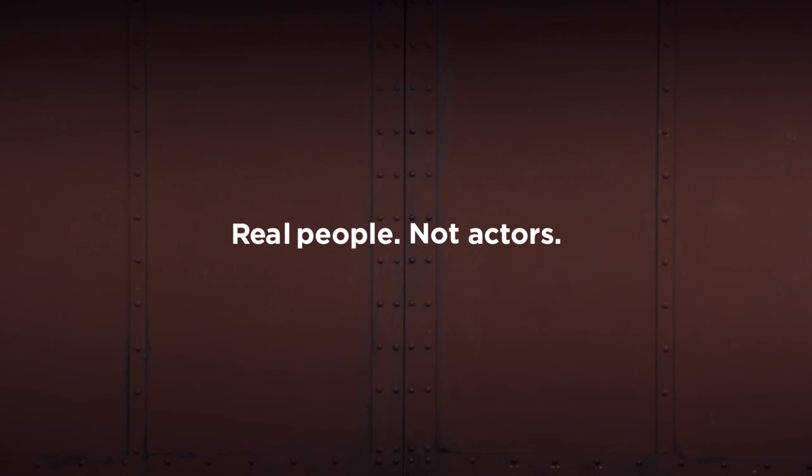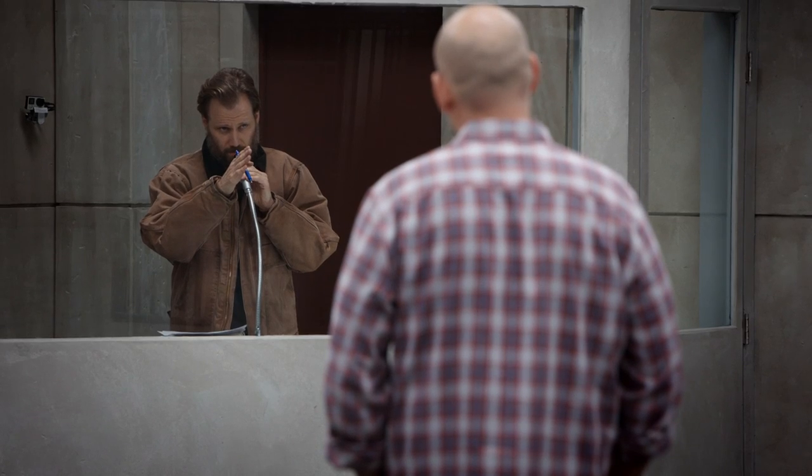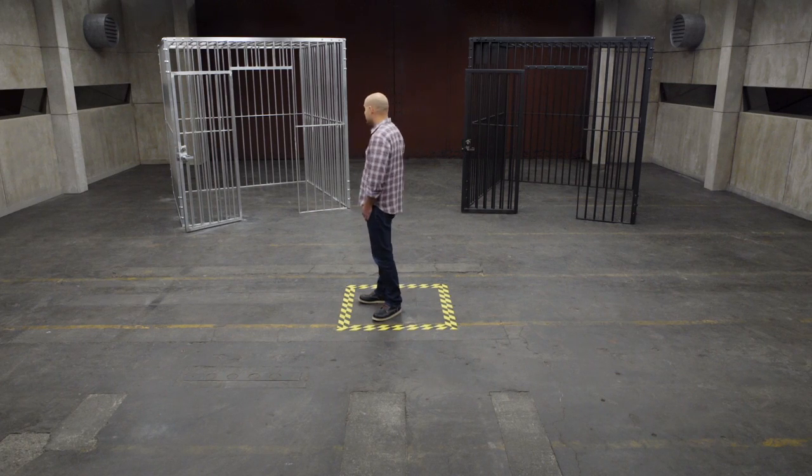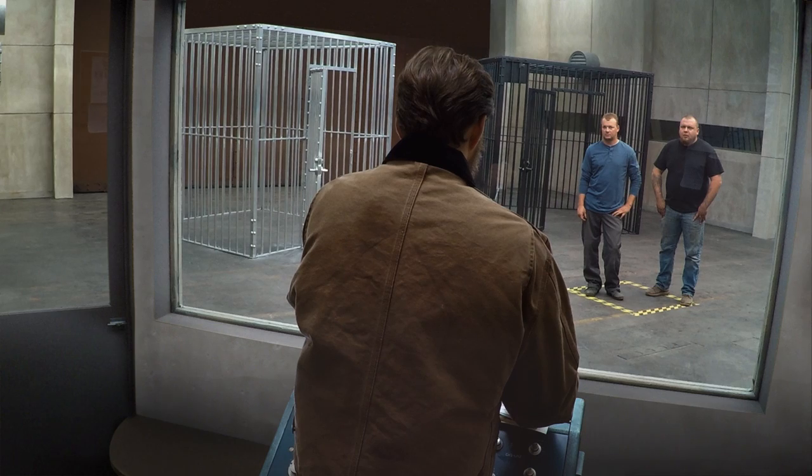Have you ever been inside a materials testing facility? First time. There are two cages in this room. This one on the right is made out of high strength steel. The one on the left is made out of aluminum. Now I'm going to release a 700 pound grizzly bear into the room, so you better pick a cage and get in it.